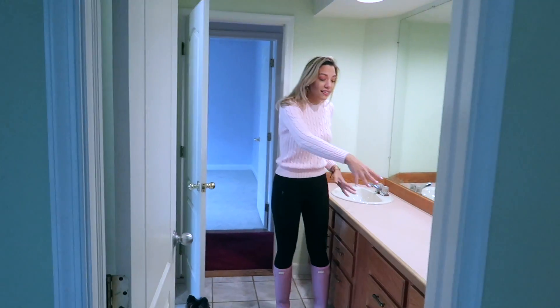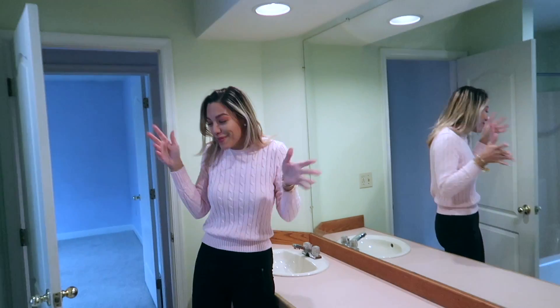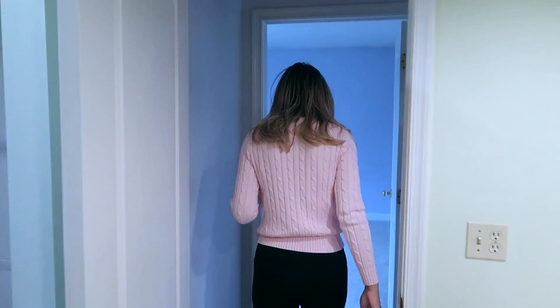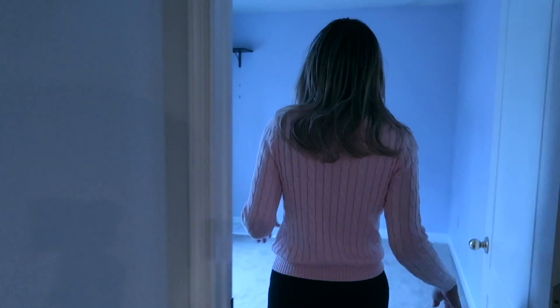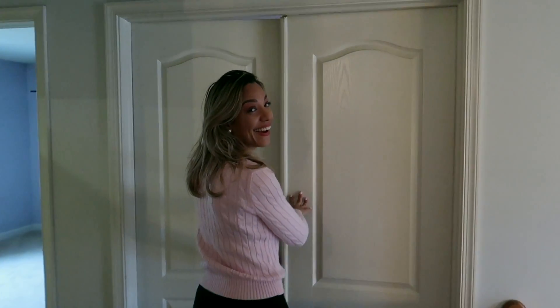I like that this level has two bathrooms, you know, for the two babies that are coming. Let's go — this is the other spare bedroom. And this is actually another room that's gonna be ours — I'll explain everything later.